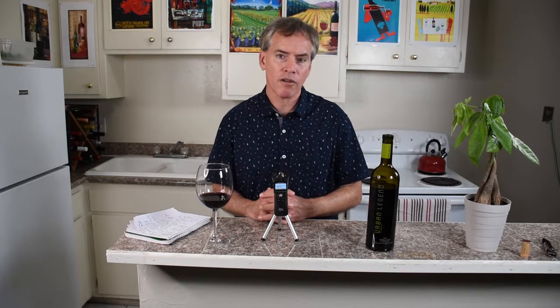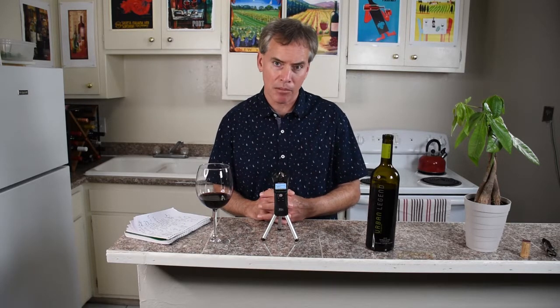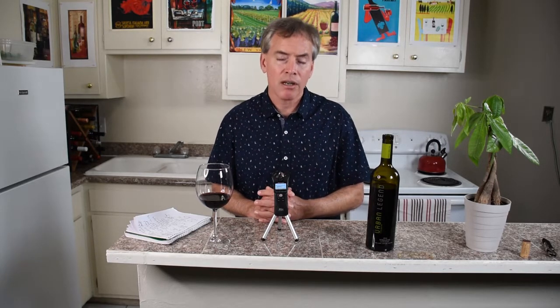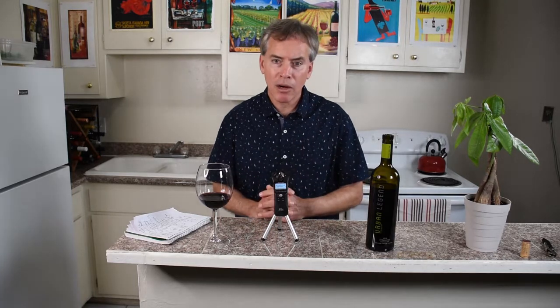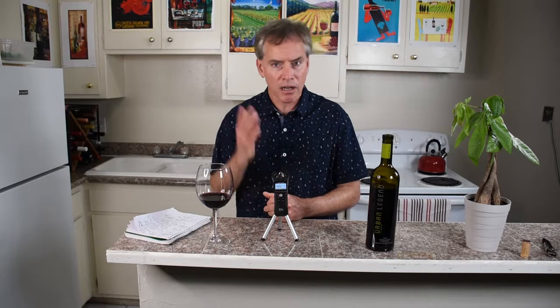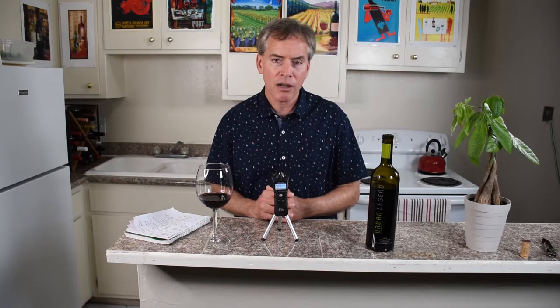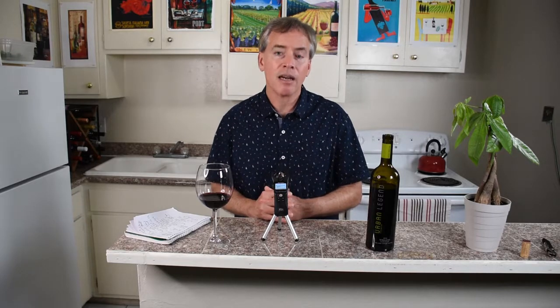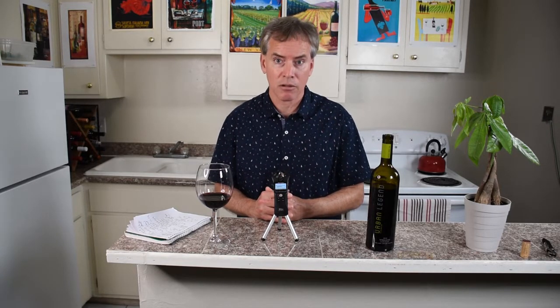I think it's just a wonderful bottle of wine, just as good as I remember it. So the 2016 Urban Legend Cellars Tyraldigo — really great bottle of wine. Make sure you stop by Urban Legend Cellars Tasting Room in Oakland on Jack London Square and check it out for yourself. Thanks for stopping by. Tasting Room Wine, Bacchus Bruce. We'll see you in the Tasting Room.